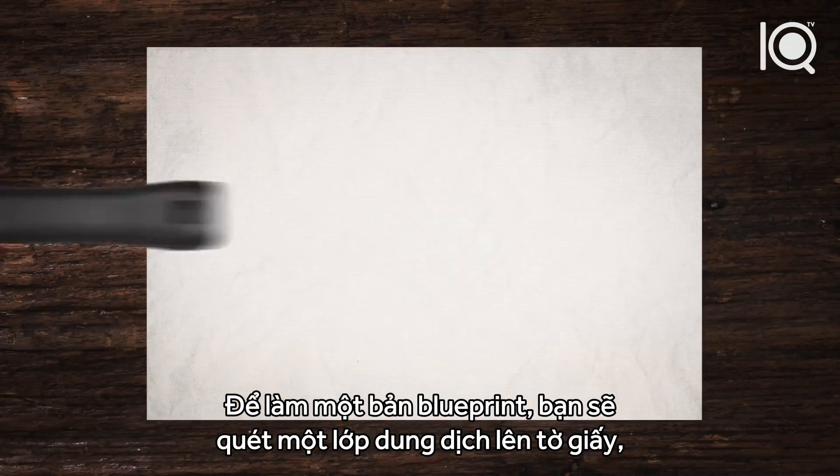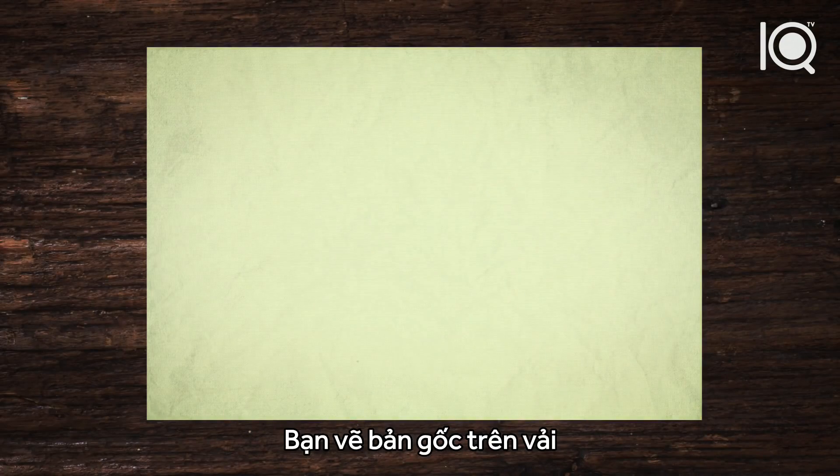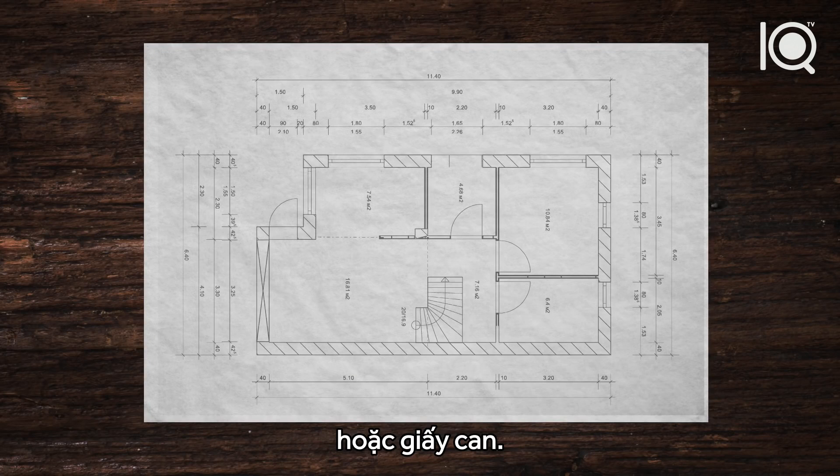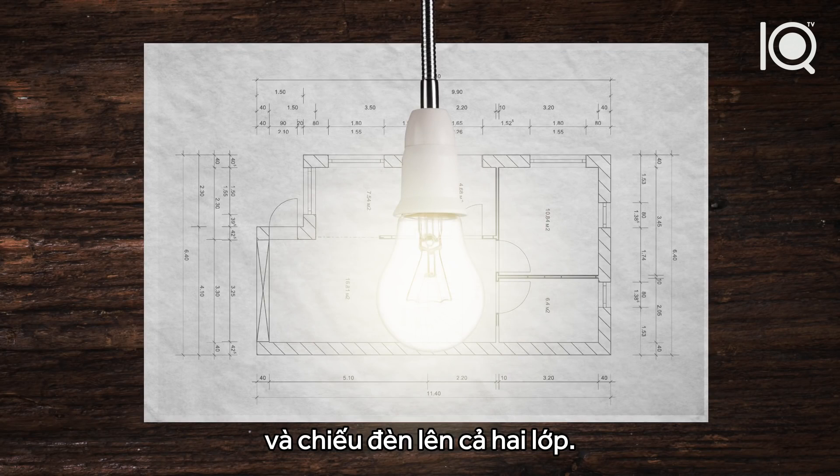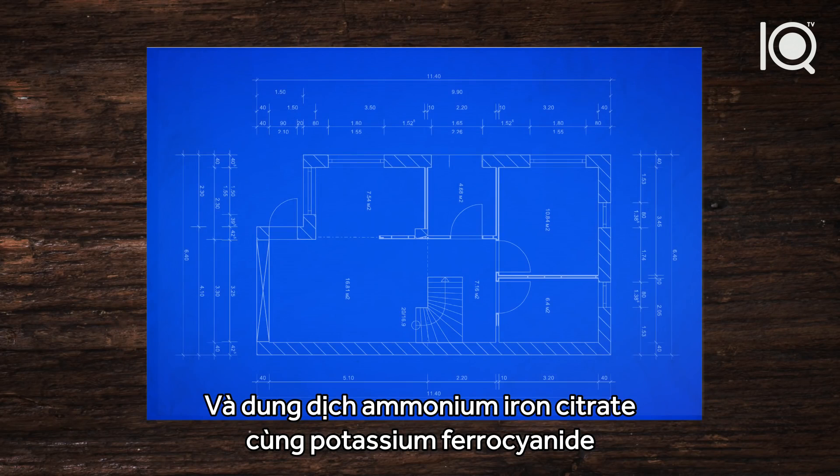So to make a blueprint, you coat a sheet of paper with that solution and allow it to dry. Then you make the original plan on cloth or tracing paper. You place a sheet on top of the paper that will be blueprinted, then shine a bright light onto both.